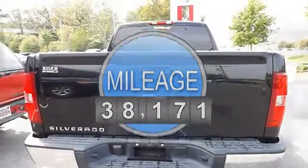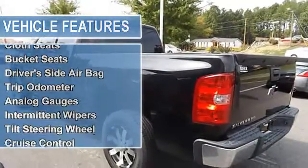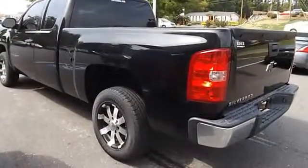Cargo lamp, cloth seats, bucket seats, driver's side airbag, trip odometer, analog gauges, intermittent wipers, tilt steering wheel, cruise control, air conditioning.